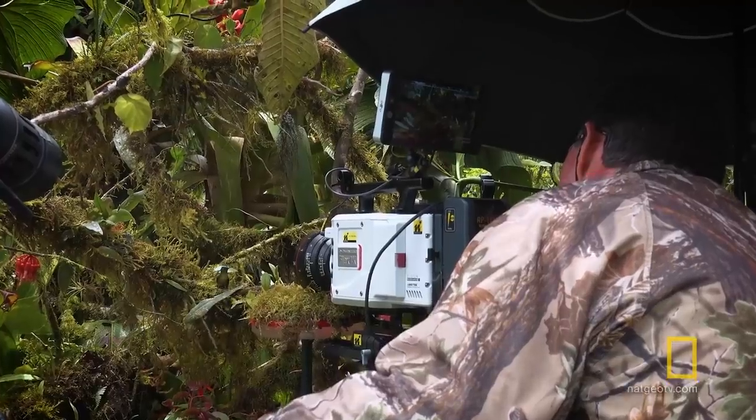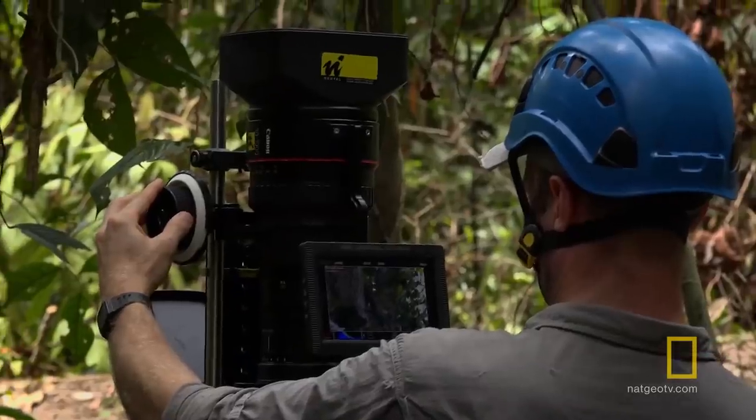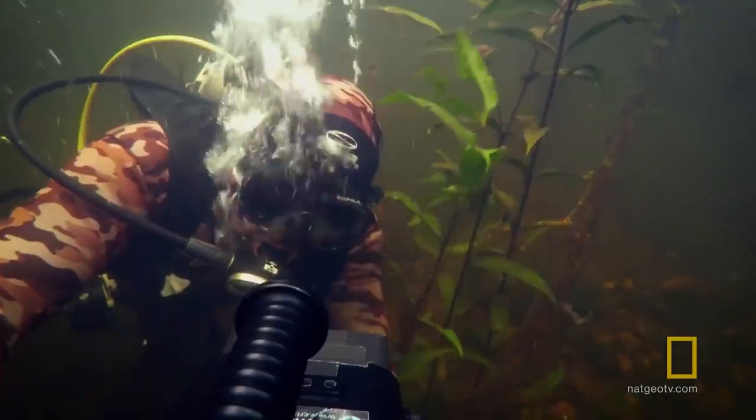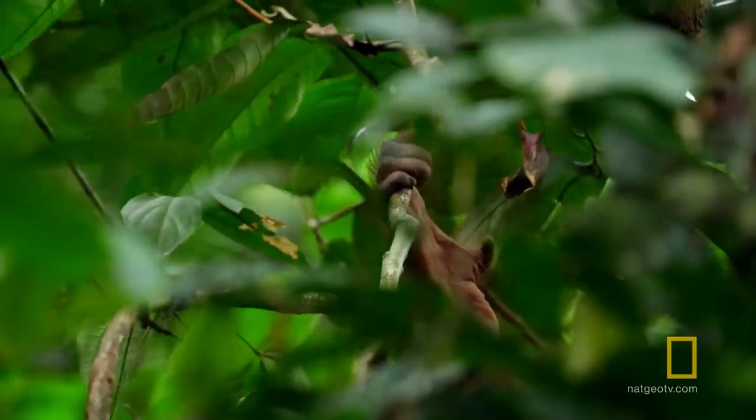Filming a show like Hostile Planet comes with a lot of unique challenges. One of the aims of Hostile Planet was to try and immerse the viewer in the world of the animals. You want to film something people haven't seen before, or film it in a new surprising way, which is going to be difficult.